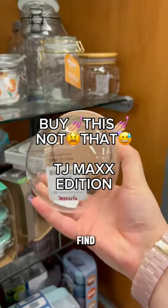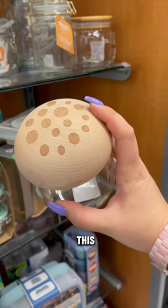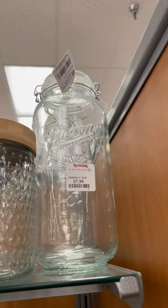Buy This, Not That — TJ Maxx edition. You can find some really cute jars at TJ Maxx, like this little mushroom one, as well as mason jars, especially the big ones.